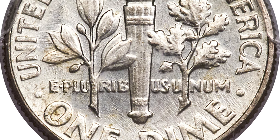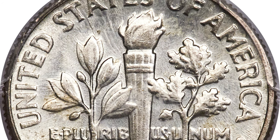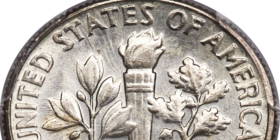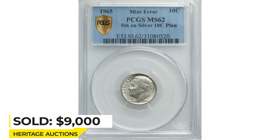The lustrous and lightly toned surfaces resemble that of a typical uncirculated clad dime, except the edge lacks the telltale red stripe characteristic of modern alloy. Sold on September 6, 2019 for $9,000 at Heritage Auctions.